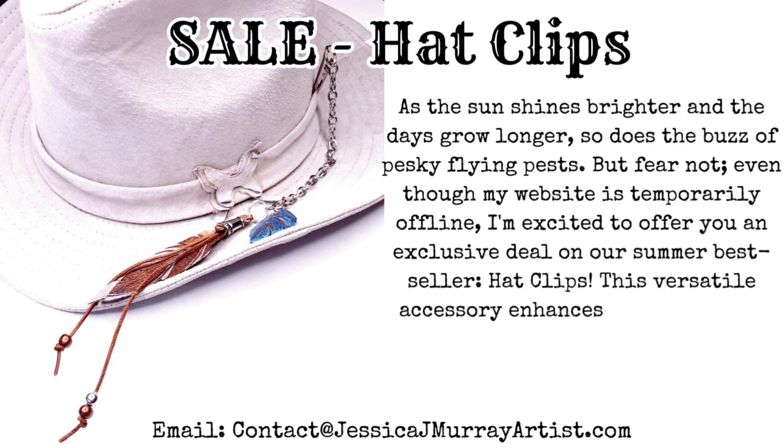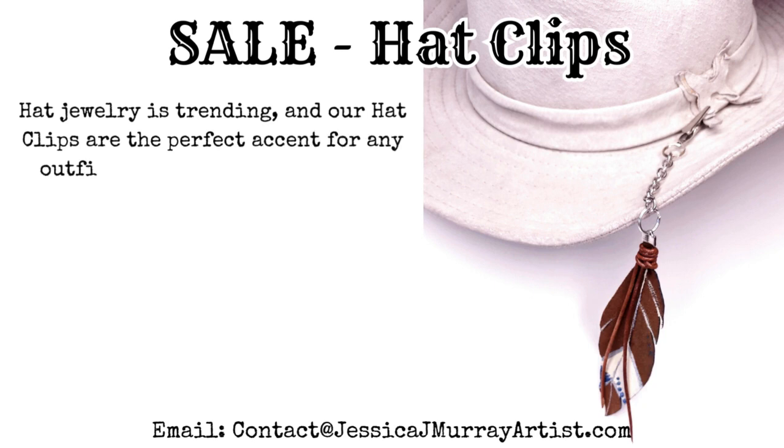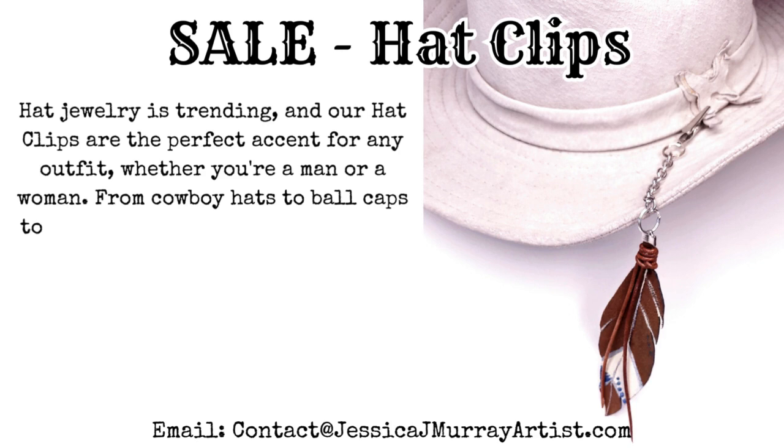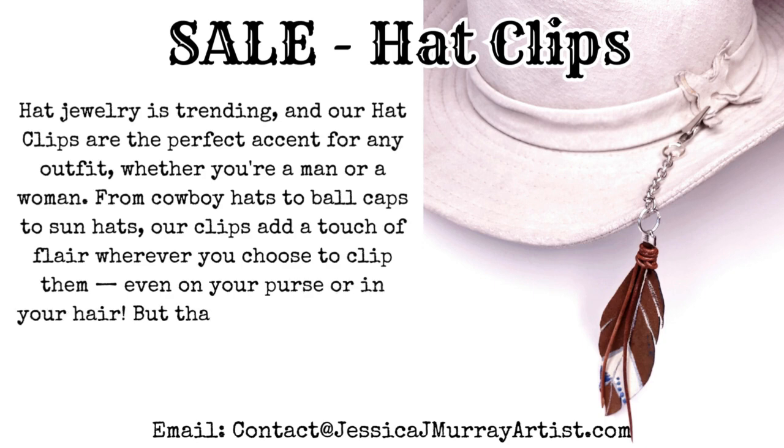This versatile accessory enhances your style and keeps those bothersome pests away. Hat jewelry is trending and our Hat Clips are the perfect accent for any outfit, whether you're a man or a woman. From cowboy hats to ball caps to sun hats, our clips add a touch of flair wherever you choose to clip them — even on your purse or in your hair.